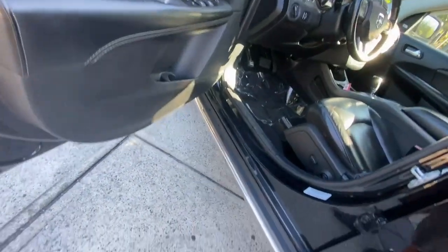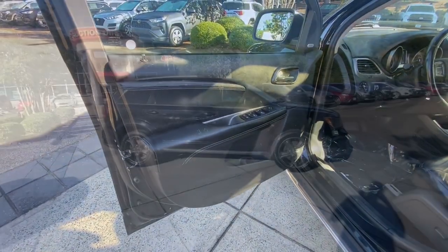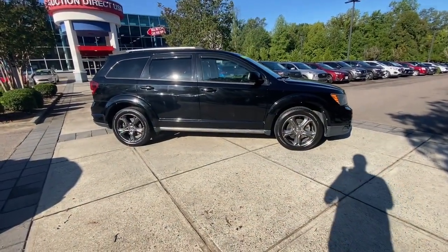Convenient versatility meets impressive value in this well-equipped Journey. See for yourself when you take it out for a test drive. Our professional staff looks forward to getting you started.